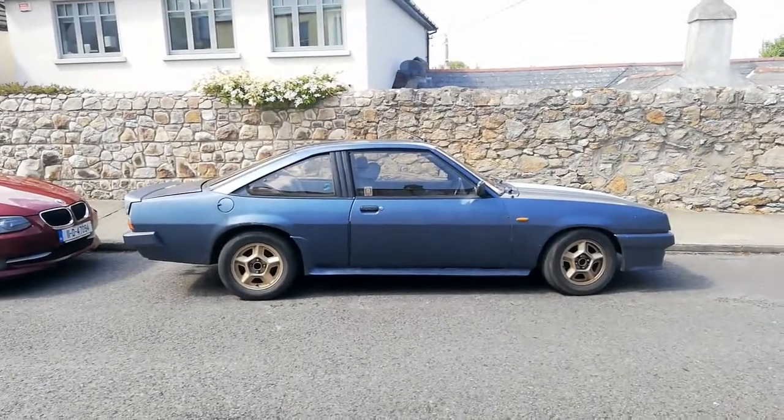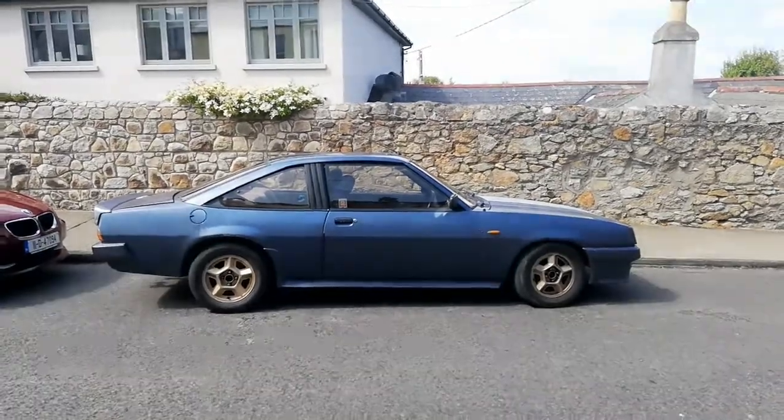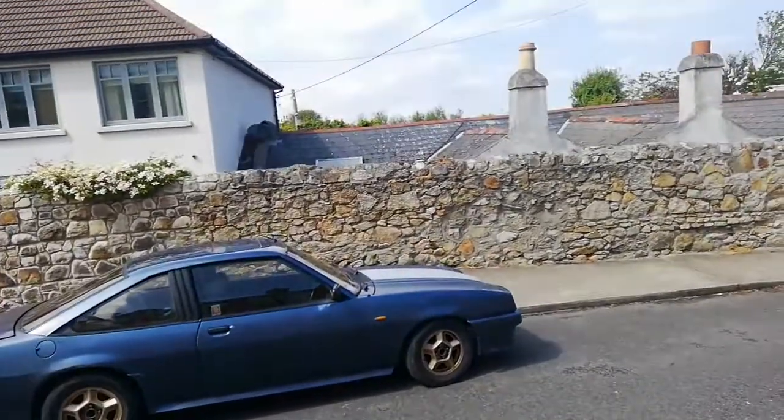Manta. Manta GSI. Gold wheels. Bit ratty, but you don't see them every day. Two-tone bonnet. Lovely.